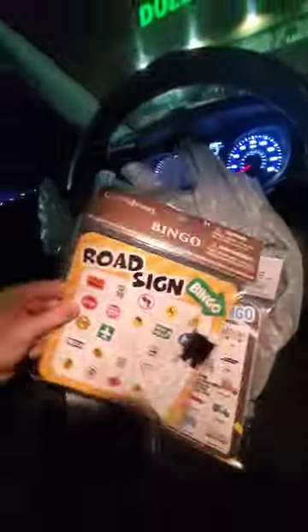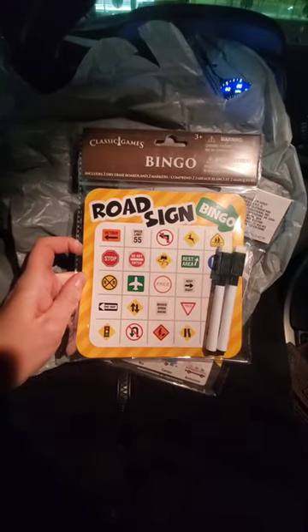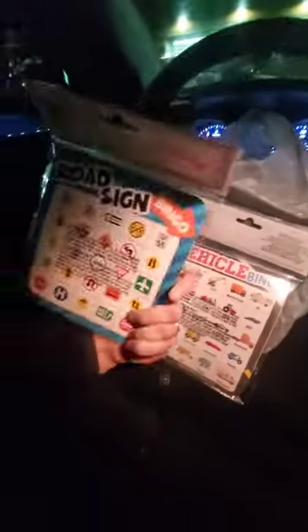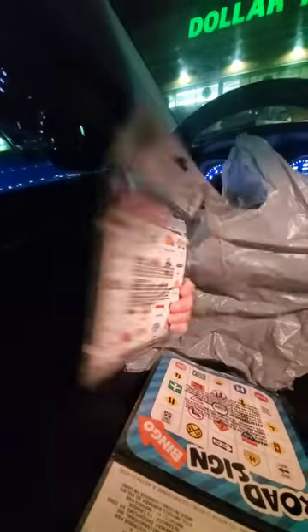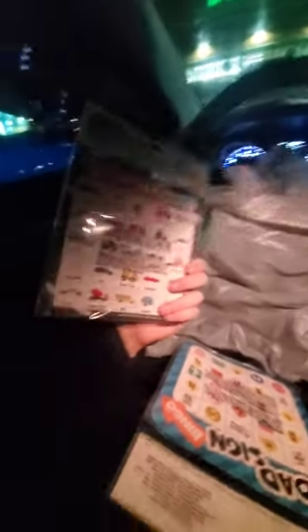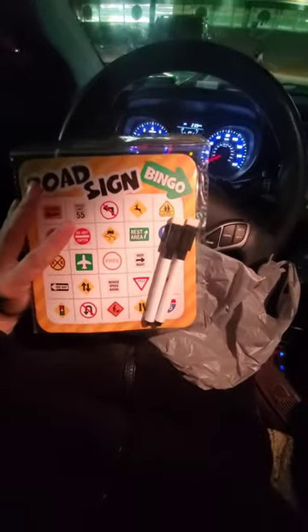I couldn't leave without these — road sign bingo, with all these different road signs and different ones on the back, and vehicle bingo too which is so cool. It's different on the back as well. That's really cool; it keeps kids busy, especially on a long road trip.